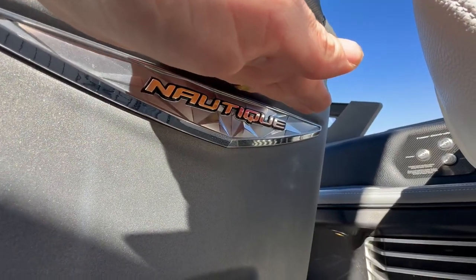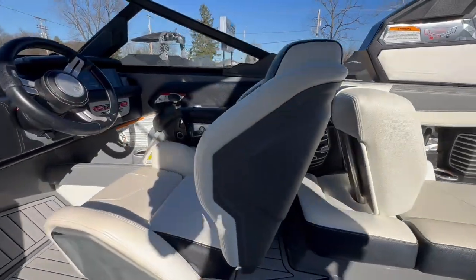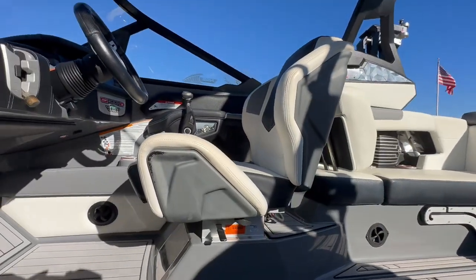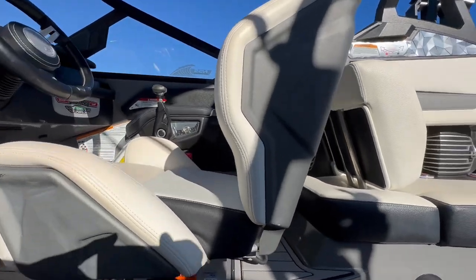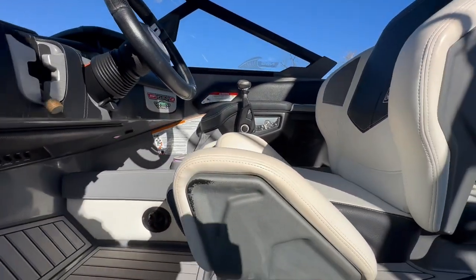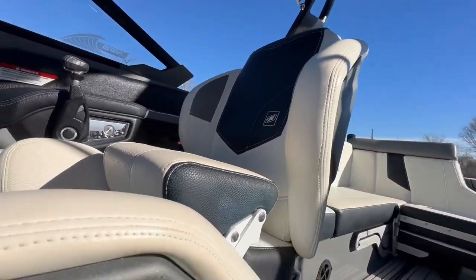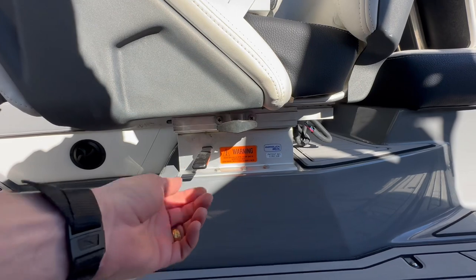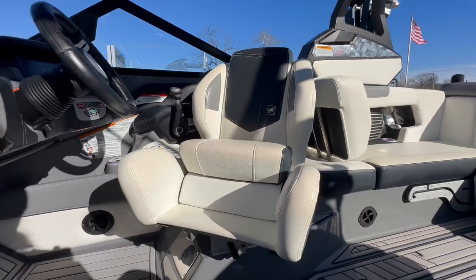The driver's seat has a light-up badge matching the colors of the cup holders. This is the race-inspired captain's chair with a cutout in the leg to make it easy to face backwards while the seat is in the forward position. Bolster up with plenty of support on the backrest, and adjust by pulling the pin to slide forward or backward. You can also lift up and swivel around.